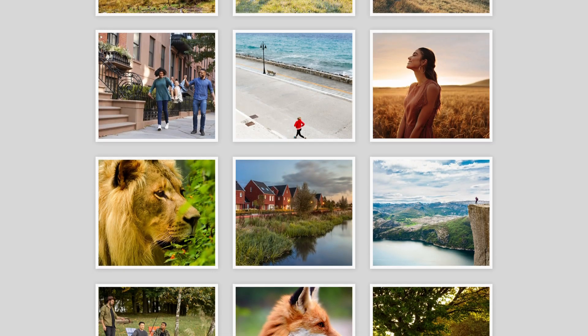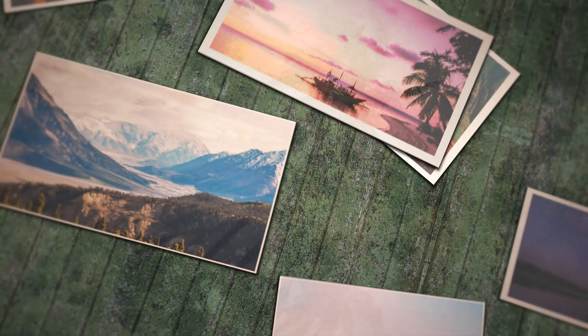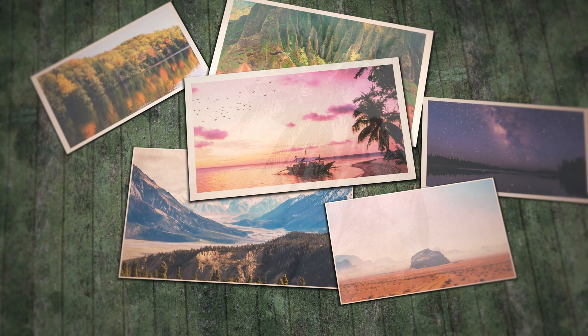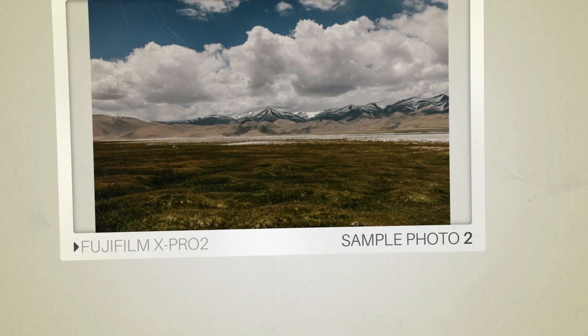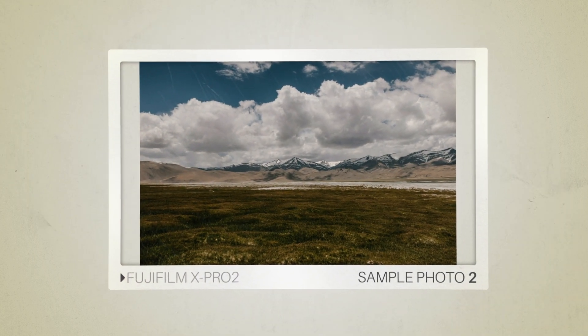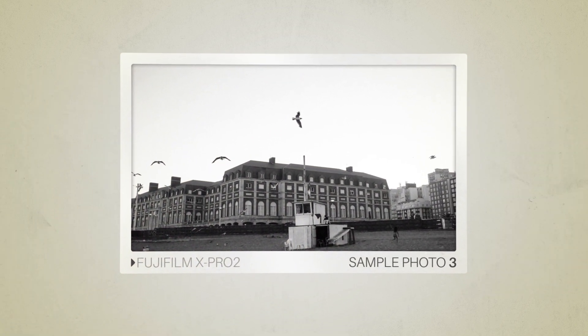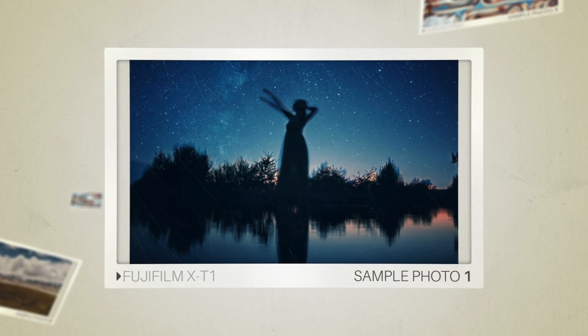Next, we will take a look at some sample photos from the Fujifilm X-Pro2 and the Fujifilm X-T1. Keep in mind that these photos have editing done to them, so the result from your camera might be different. Let's start with the sample photos. Here are some sample photos from the Fujifilm X-Pro2. And here are some sample photos from the Fujifilm X-T1.